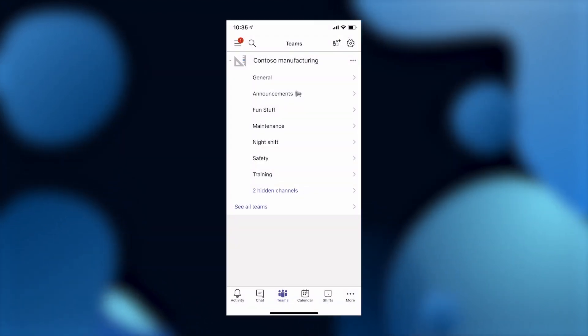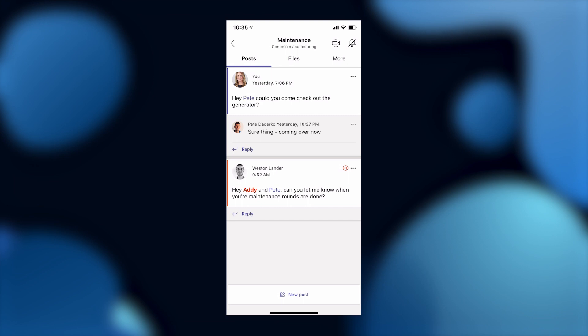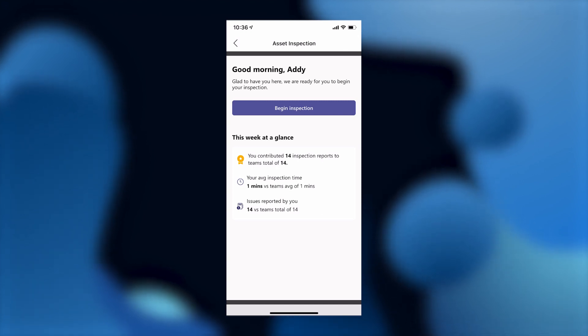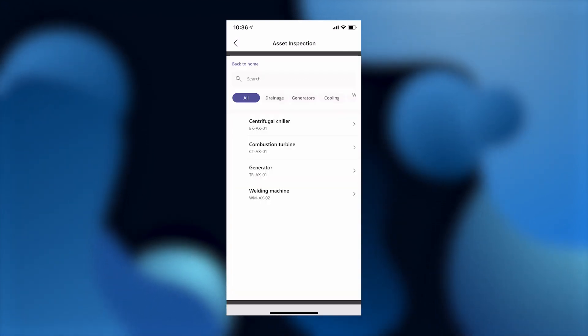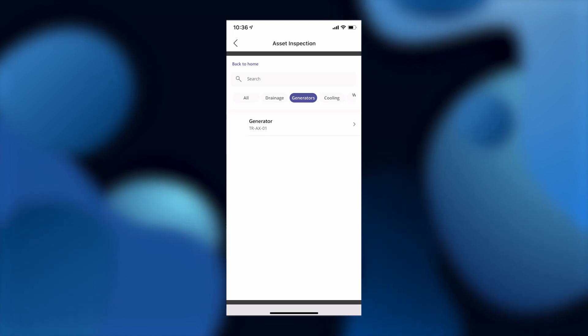Let me show you the app that I use on the factory floor. I'm responsible for equipment safety checks at the manufacturing plant and I need to get started on my daily rounds. To begin, I open up my Teams maintenance channel. I click More to find the app I use for inspections — this is a custom app built using Power Apps. I'm going to click Begin Inspection to get started. Here I can see all the machines that I have to inspect, with categories of equipment along the top row.